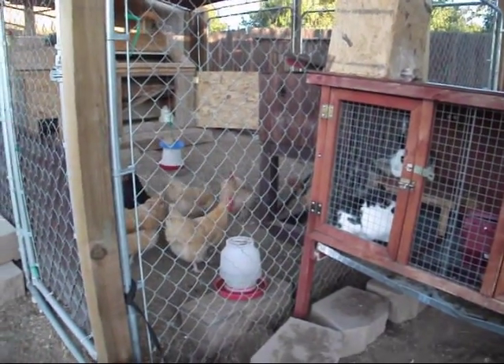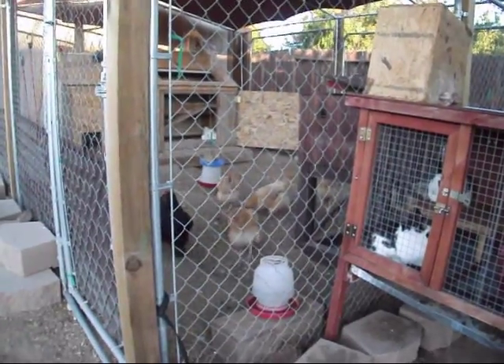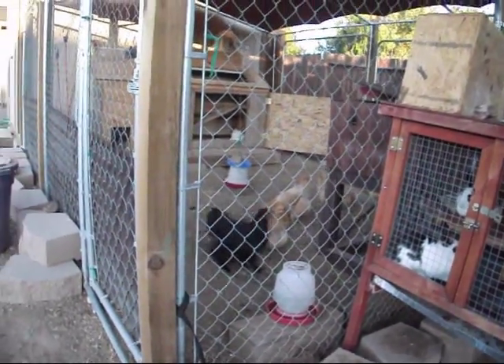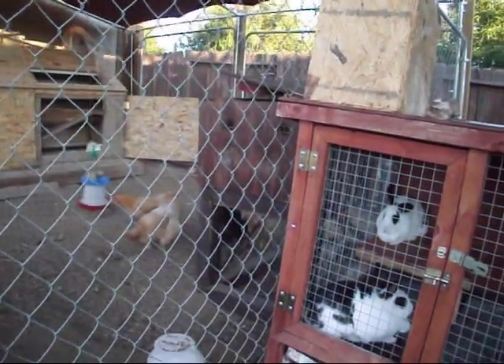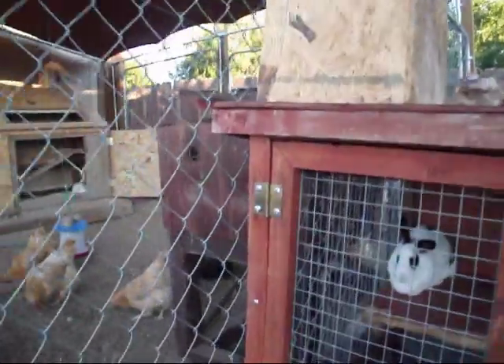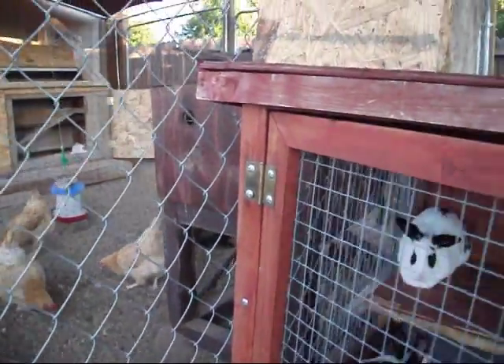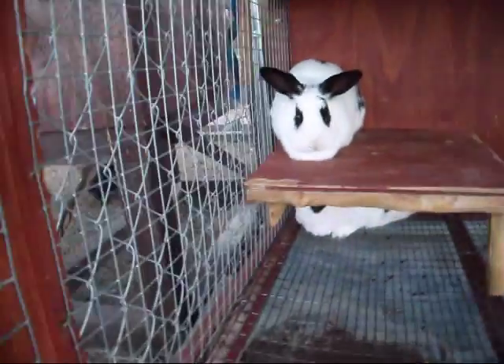Hi, YouTube. I'm going to do a little video on my chickens and my rabbits. The main reason I'm doing this is one of my buddies on YouTube has been helping me with the whole rabbit thing. I have had a couple questions for him, and he needs to see a video.